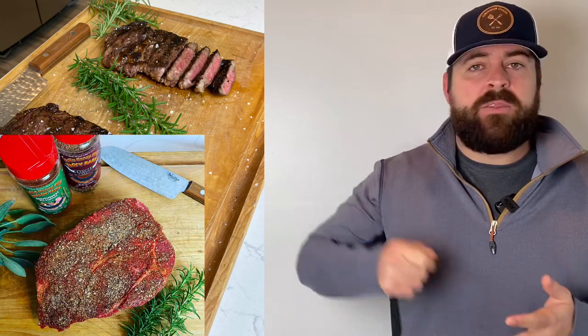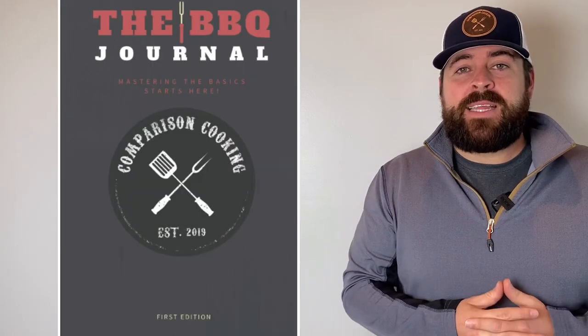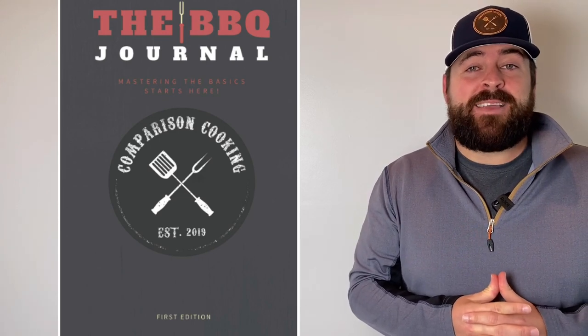These are the items I never would have thought would elevate my cooking the way they have. We all start off getting the backyard spatula and grill scraper — those are the common gifts — but these are the items that took my cooking to the next level. A lot of people don't even know most of these items are out there. For those looking for good gift ideas, these are gifts that show real thought. I hope you all have a great holiday season — stay safe out there, take care.